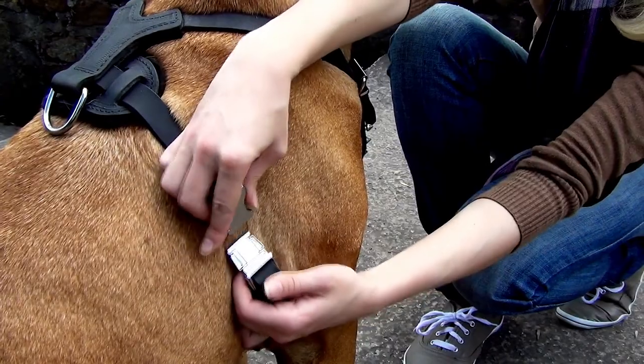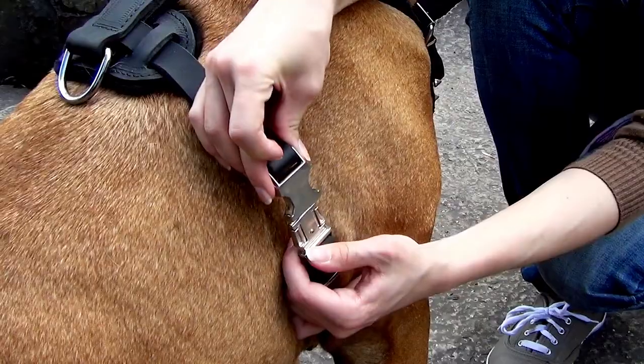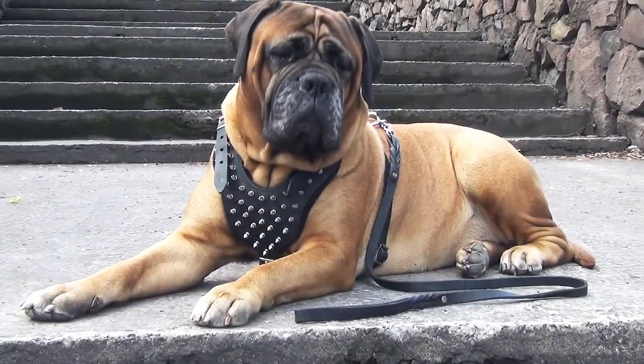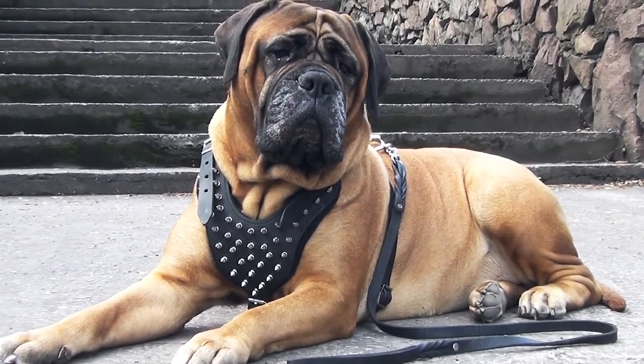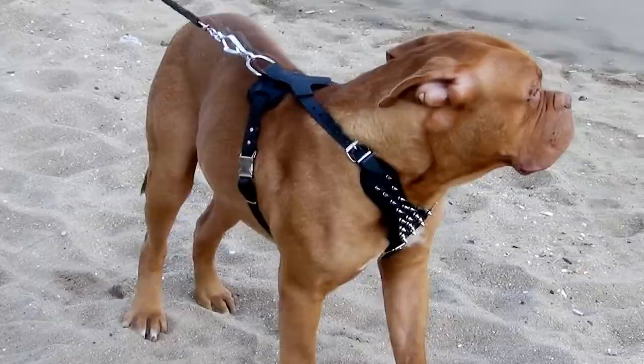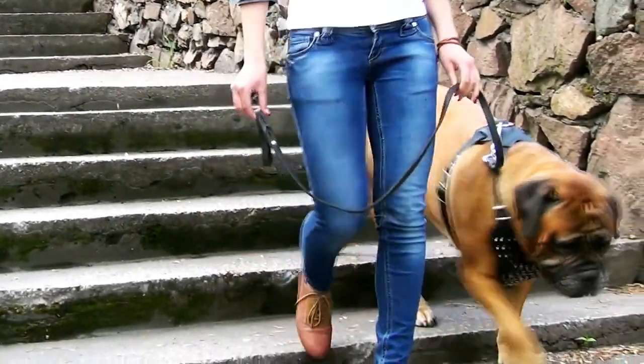The quick release buckle helps to fixate it on a dog in one click. The wide padded chest plate has a comfy neck-protecting shape, which efficiently distributes the load and protects a dog from choking.